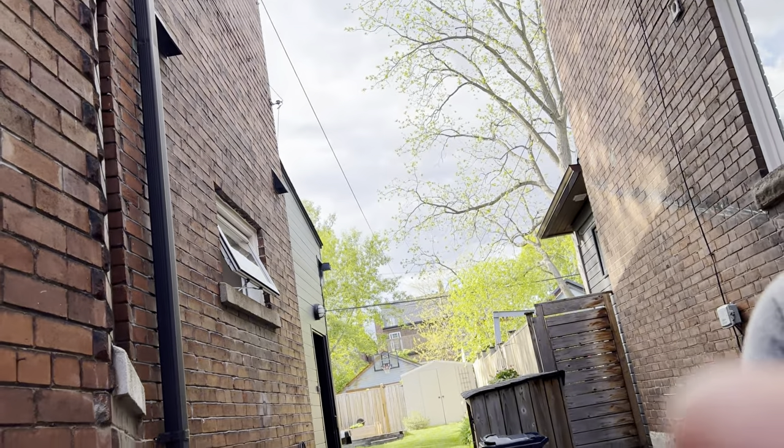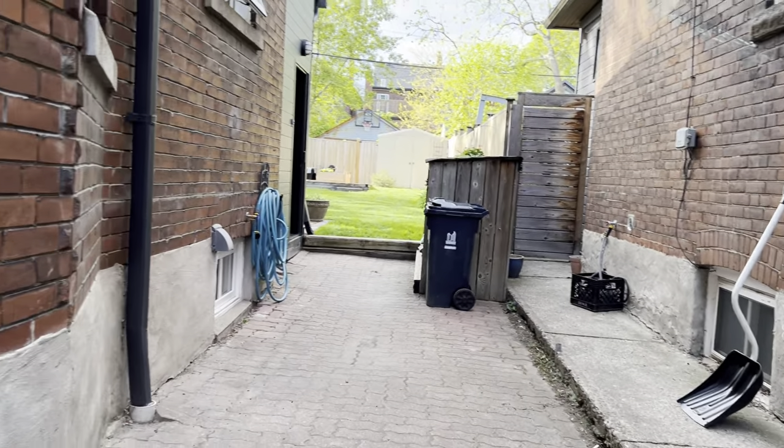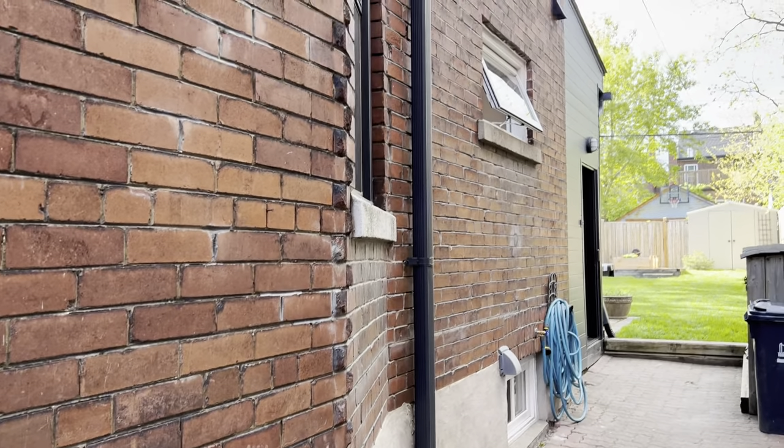Hi there, it's Julie Kinnear of the Julie Kinnear Team with Keller Williams Co-Elevation Realty, and I'm going to show you the lower level now. I hope you enjoyed the main floor video and the second and third — this is worth it too. I thought we would start here where you get a real sense of what a great bonus it is to have this private drive.